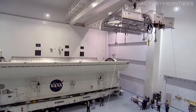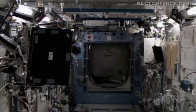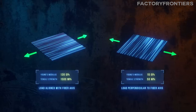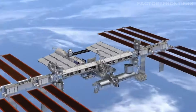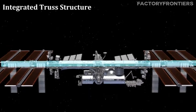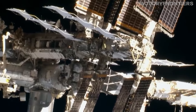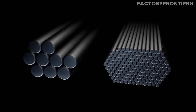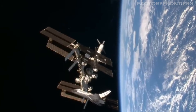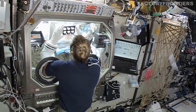The ISS also incorporates advanced composite materials such as carbon-fiber-reinforced polymers, CFRPs, in various structural components and payload facilities. CFRPs offer exceptional strength and stiffness while being significantly lighter than traditional metal alloys. These materials have been used in the construction of the station's integrated truss structure, as well as in high-precision experiment racks and payload support structures, allowing for optimization of the station's mass distribution and enabling the accommodation of more scientific payloads.